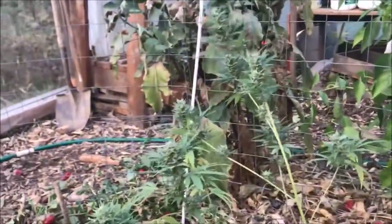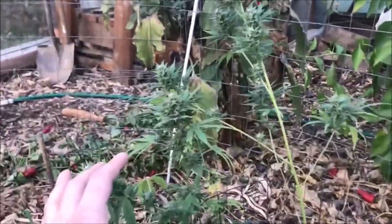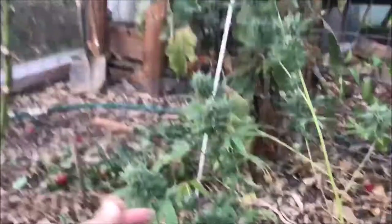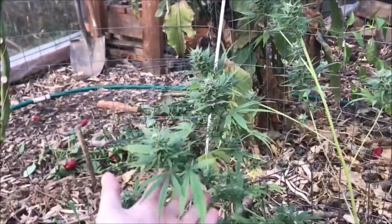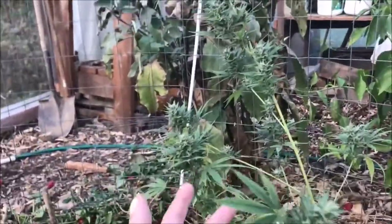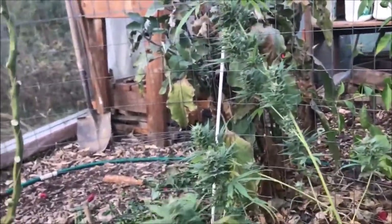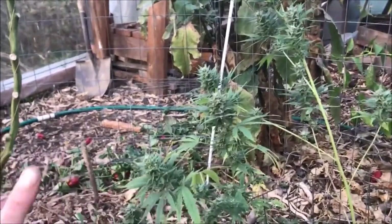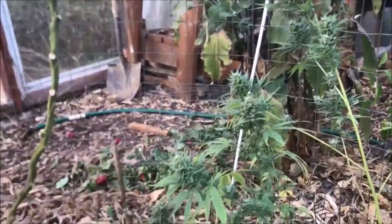If you guys are looking for a citrusy strain that's more on the tropical rather than the chemical sour side — more on the fruity side — don't look any further than Clementine or Tangy or any of those in that line. It's just like an almost exaggerated tangerine smell, like if somebody was formulating it in the lab for a candy or something. Really, really good.